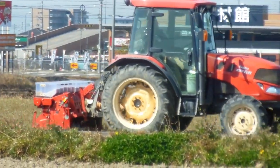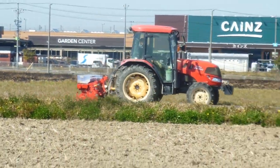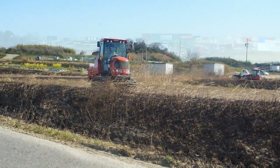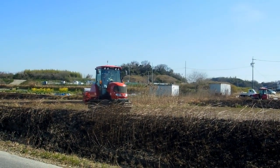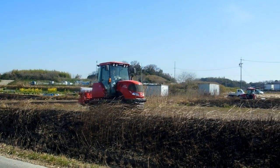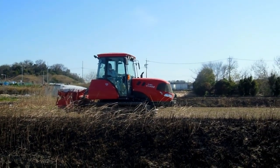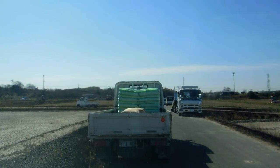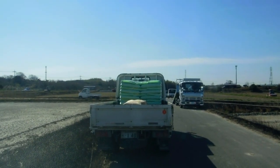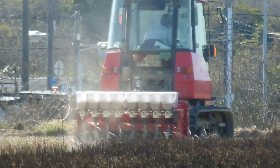Sometimes they just turn the soil over and till it, but these guys are actually tilling and also dropping in some sort of fertilizer — little white pellets of something. You can see those little containers they've got on the back; they take them off individually, fill them up, and clip them on. There are big bags on the backs of the trucks to load up those containers, and off they go.